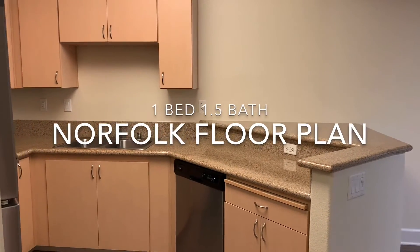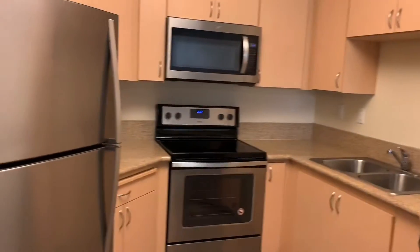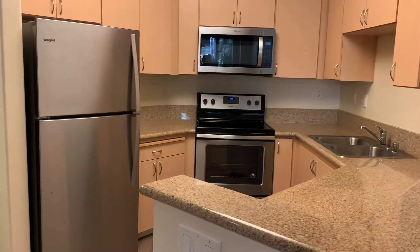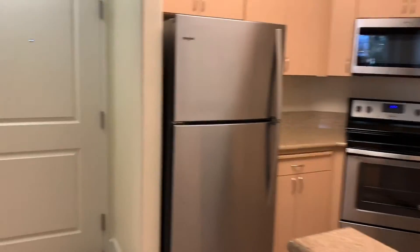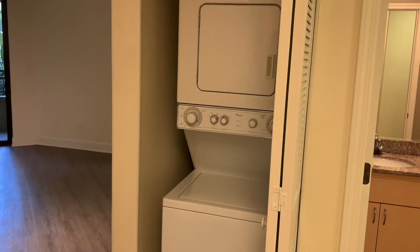This is the Norfolk floor plan — one bedroom, one half bath. Here's the kitchen. You have the half bathroom here in the front. Washer and dryer here in the center.